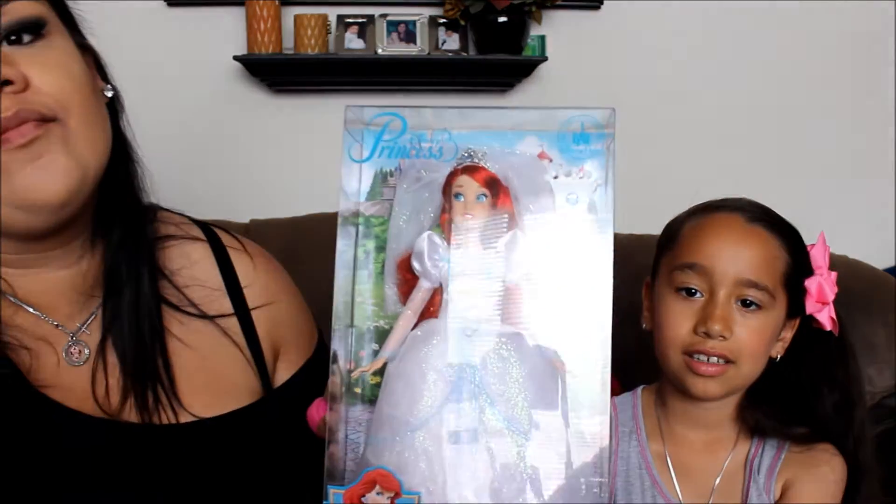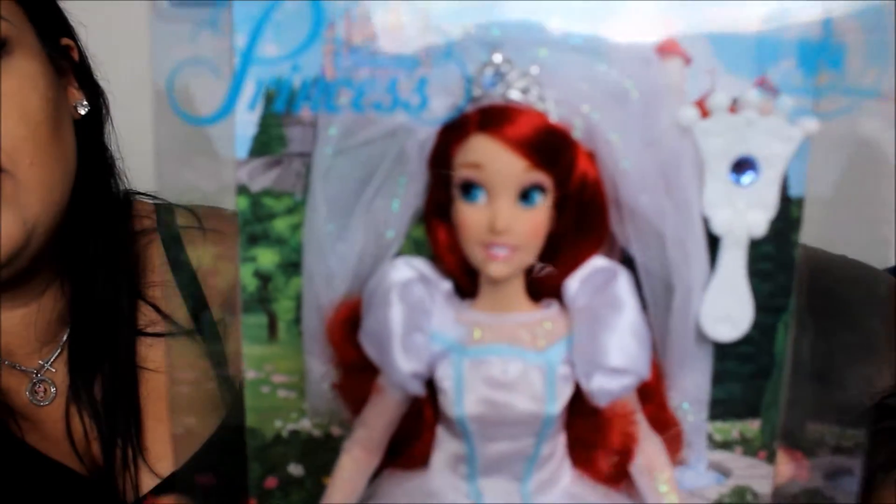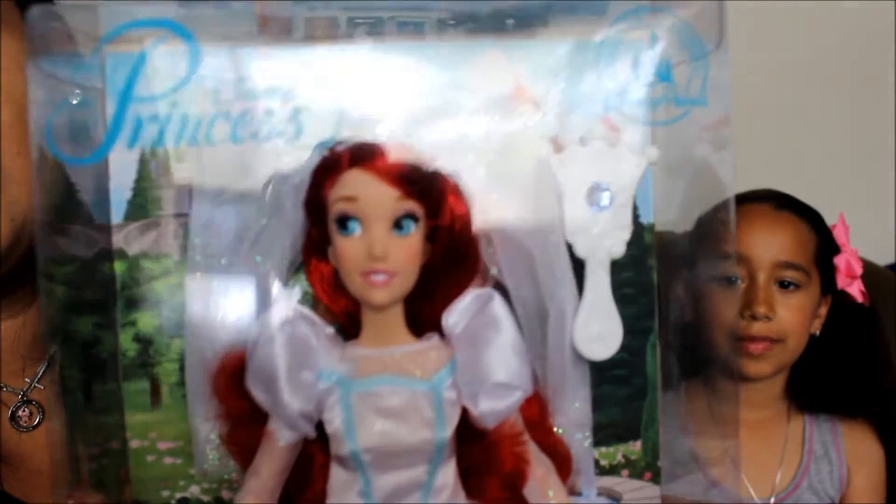We got a lot of things. We got Ariel — you can't really see it because of the light. Ariel, and how is she dressed, Cassie? When she was married — as a bride. You can see it, there's a glare but you could see it.